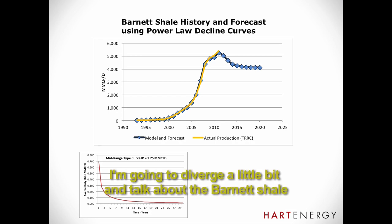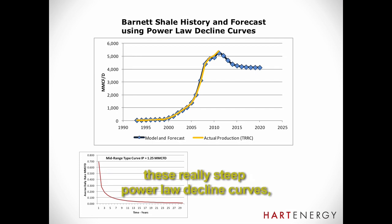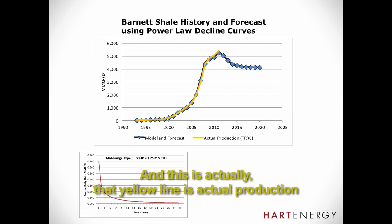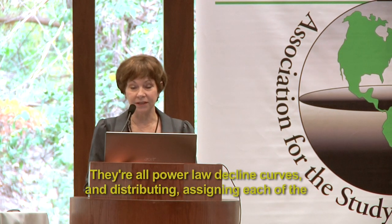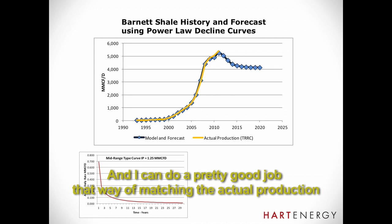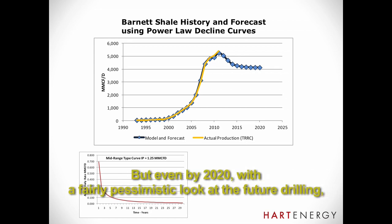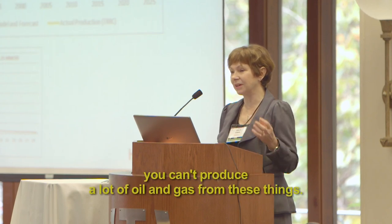I'm going to diverge a little and talk about the Barnett shale, which is actually gas. I just wanted to show this because even though you have these really steep power law decline curves, if you drill enough wells you can get a pretty good production rate. That yellow line is the actual production from the Barnett shale. The blue squares are the calculated production using 12 type curves — all power law decline curves — assigning each of the 15,000 wells in that play to a particular type curve and adding it all up. I can do a pretty good job matching the actual production that way. I extended it out a bit and slowed down the drilling, and you can see it starts to decline pretty quickly. But even by 2020, with a fairly pessimistic look at future drilling, it's still making 4 million cubic feet a day. The fact that they decline really quickly does not necessarily mean you can't produce a lot of oil or gas from these things.